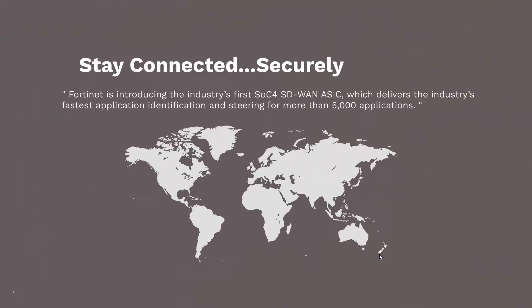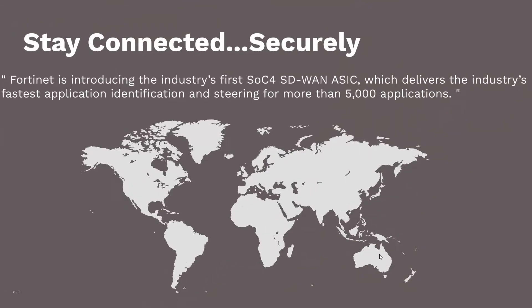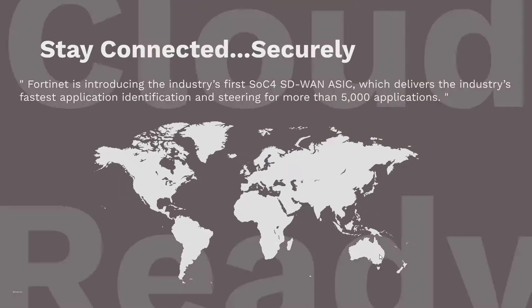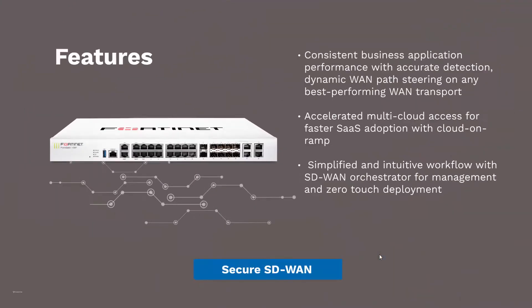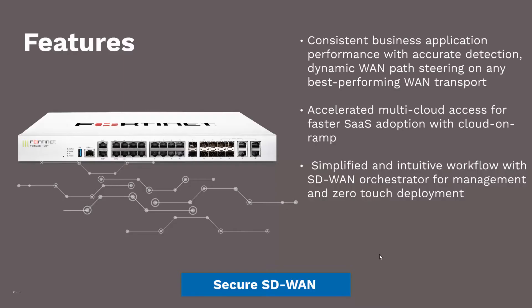The 100F can identify and steer over 5,000 known applications, allowing you to connect to cloud applications in an easy-to-navigate management console. This allows for better performance and more accurate detection. Fortinet also makes this easier using SD-WAN Orchestrator with zero-touch deployment.